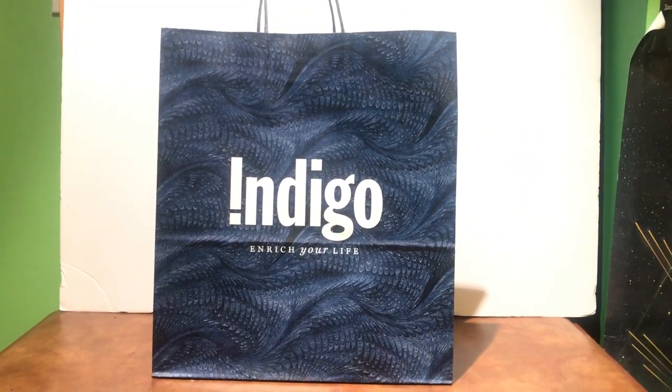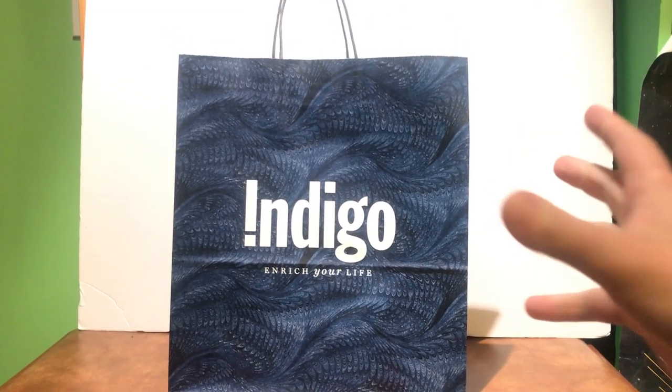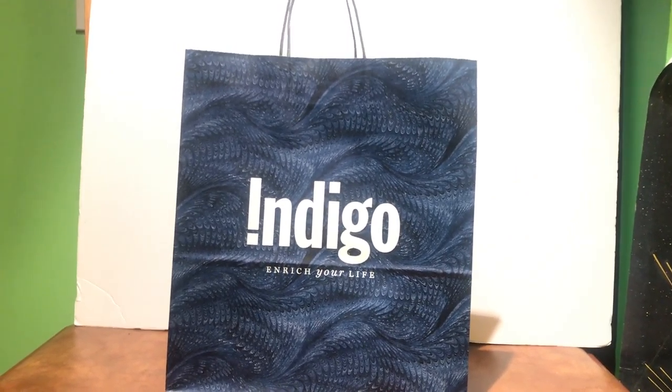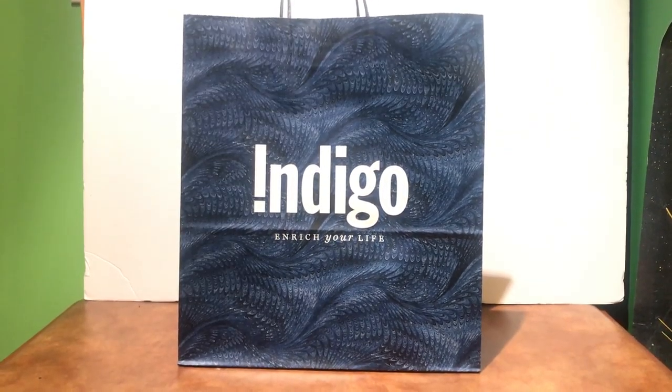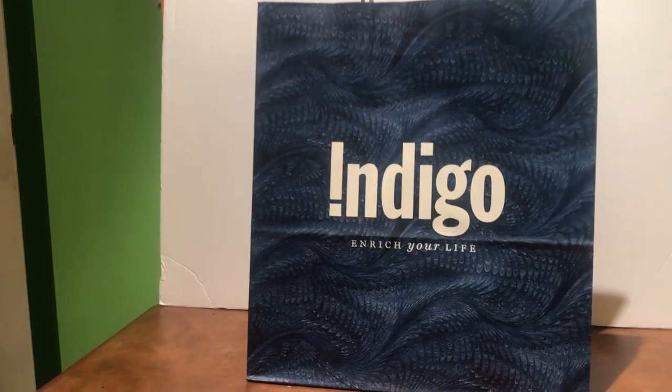Alright everybody, welcome back to another haul video. Today we got a bag from Indigo, and for those of you who don't know what Indigo is, basically it's like Kohl's in the US but we call it Indigo. It actually used to be called Chapters but now it's just called Indigo, which is kind of weird.